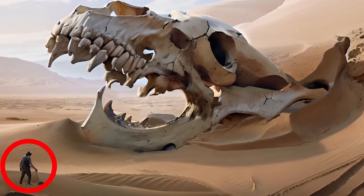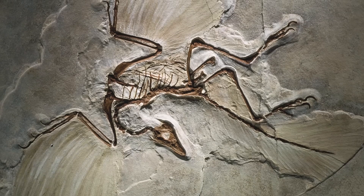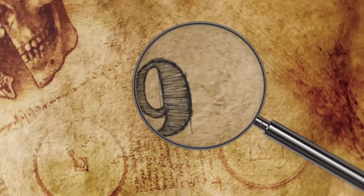He also added that the desert is a hotbed of fossils, with thousands, maybe even millions, of animal remains hidden deep under the surface.